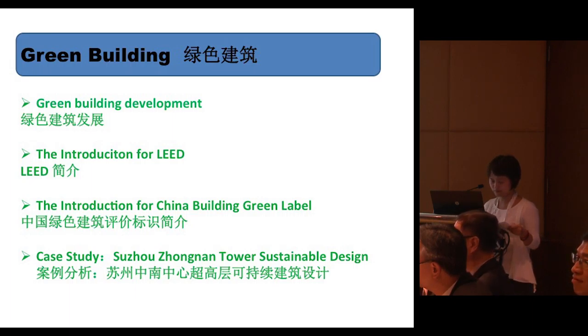And at the end of my presentation, I will share the sustainability design in Suzhou Zhongnan Tower.